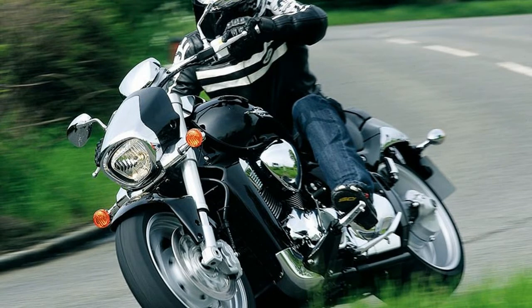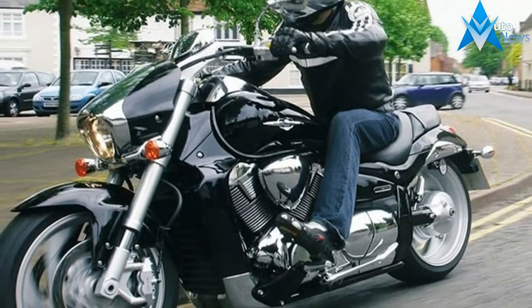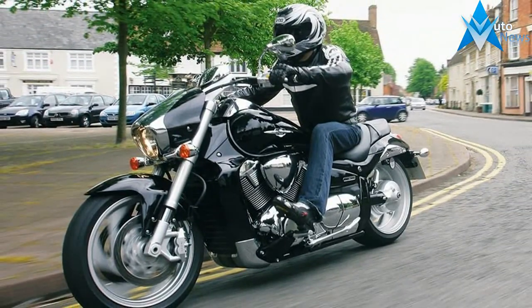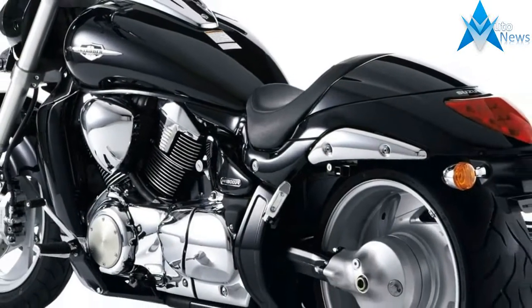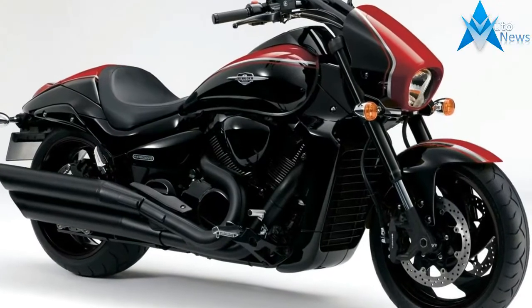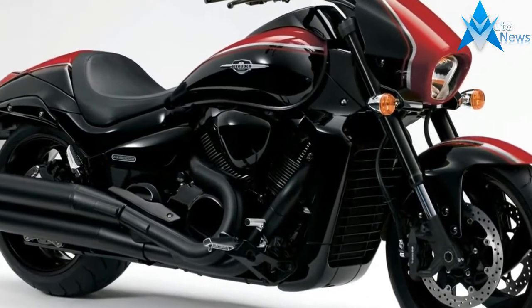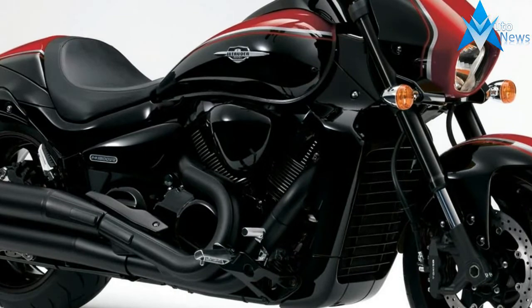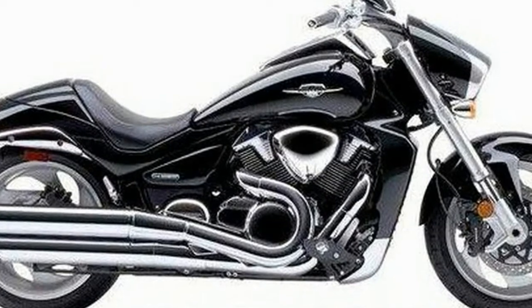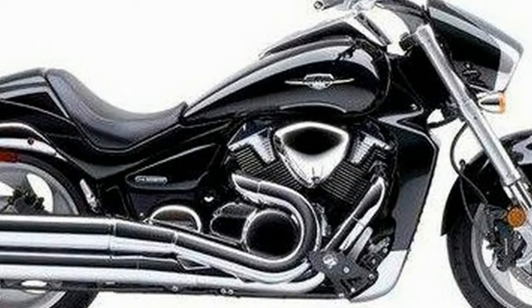With capabilities born of Suzuki's performance DNA heritage, the 2016 M1800R Boss Edition is a power cruiser using some of the largest pistons in the industry — a bike that will get your adrenaline flowing whenever you ride. Featuring aggressive blacked out styling, it delivers awesome performance and massive amounts of torque from idle to redline, complemented by smooth highway performance and precise, agile handling provided by its rigid chassis and inverted forks.